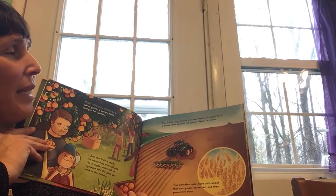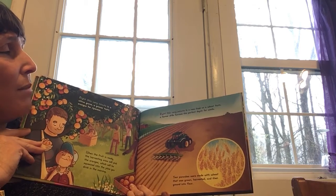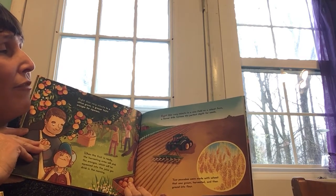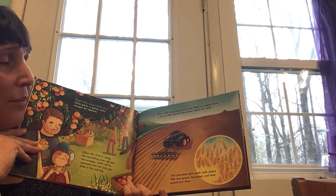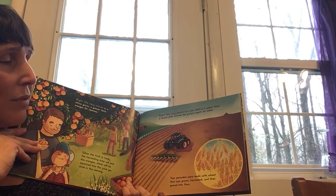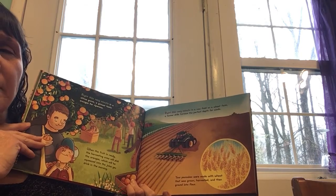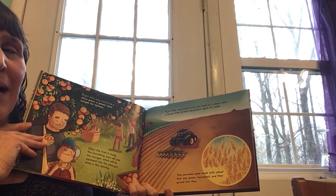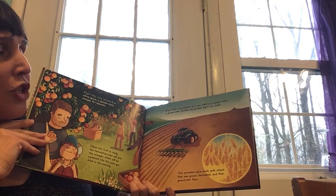Right this very minute, in a new field on a wheat farm, a farmer drills furrows with perfect depth for seeds. Your pancakes were made with wheat that was grown, harvested, and then ground into flour. Can you find the tractor? Do you have a tractor at your house? What does a tractor do? What's its job?